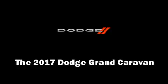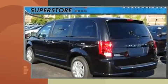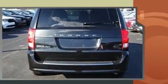Get excited about the 2017 Dodge Grand Caravan. This seven-passenger van leads among competitors in its segment. Under the hood, you'll find a six-cylinder engine with more than 270 horsepower, providing a smooth and predictable driving experience.